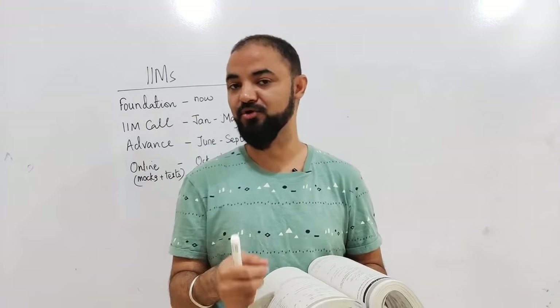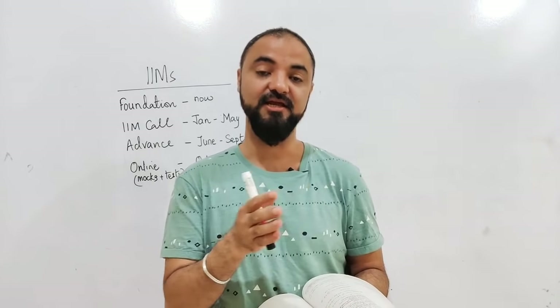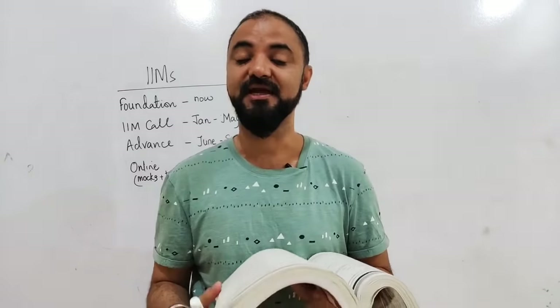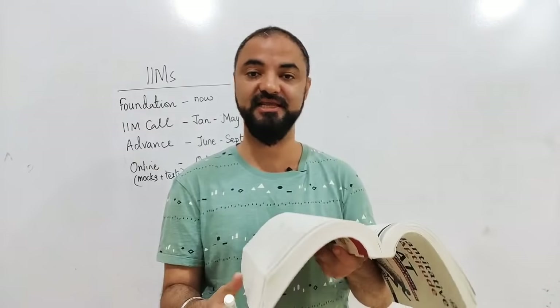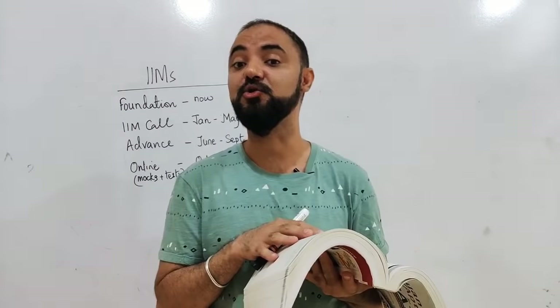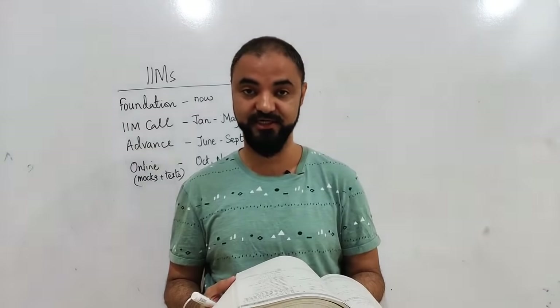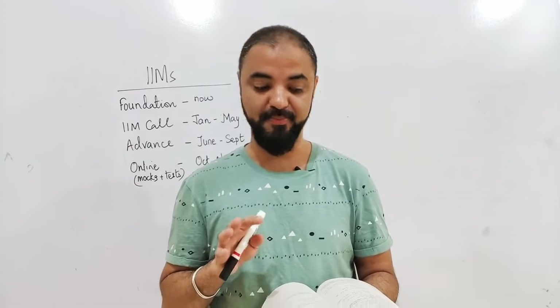Why? Because if you buy a book today, that book is based on last year's paper which is CAT 18. Whatever changes come in CAT 19, no one is bothered about that — and that's the main problem everyone is facing. If you join any coaching classes, they'll give you all the books, but these books are two years old, which you are going to use for CAT 20. That's the main fundamental problem which everyone is facing.